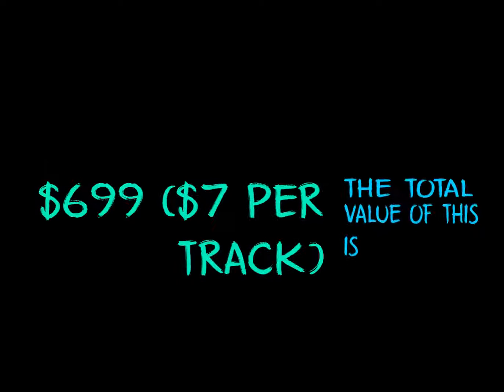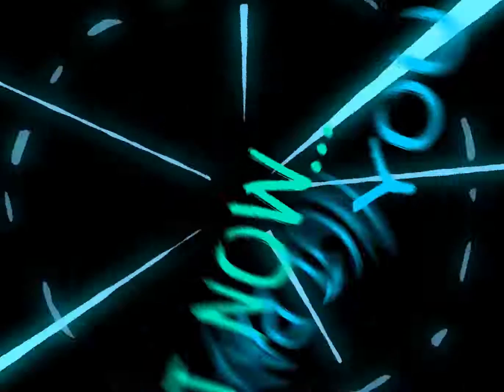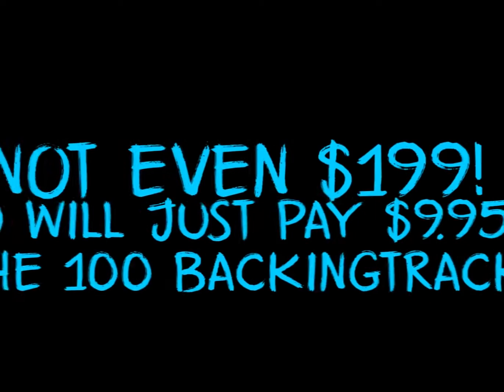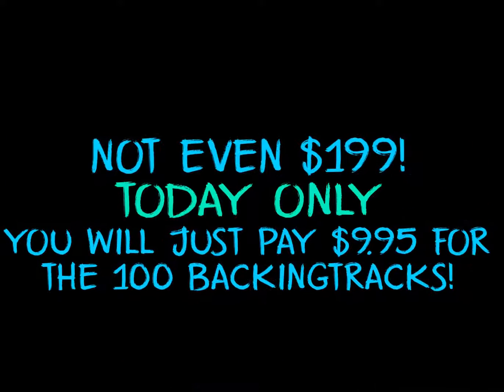I am not going to give this offer for long and I'm about to remove this when the countdown goes to zero and the price will go back to $7 each backing track. Grab this special bundle now before it's too late. Click the button below to access your special offer.